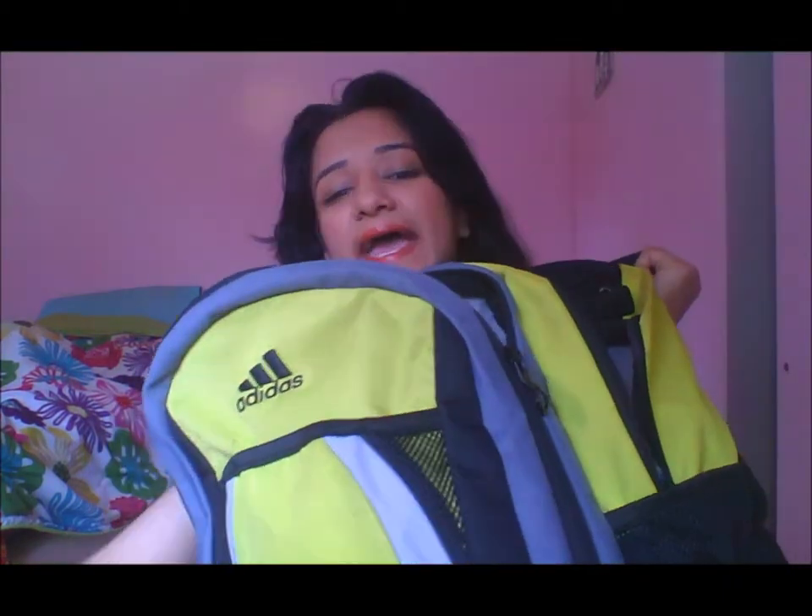Hello guys, this is MakeupPot100 and today I'm here to show you guys what's in my school bag. Can we have a clap for my school bag?